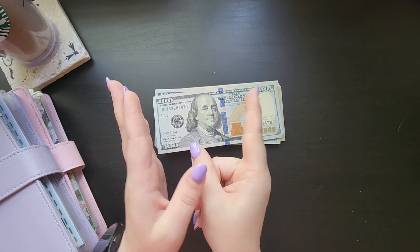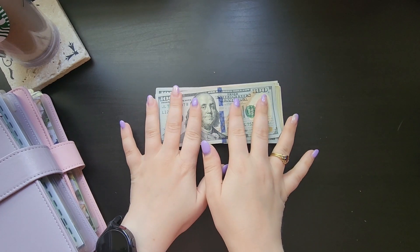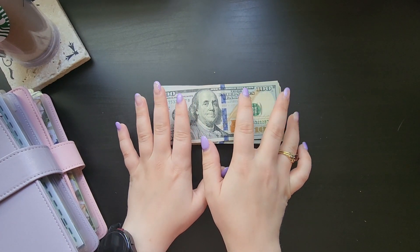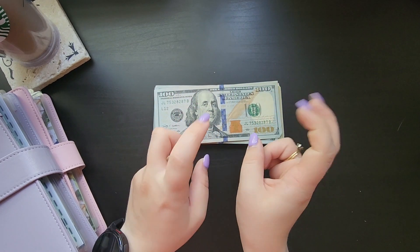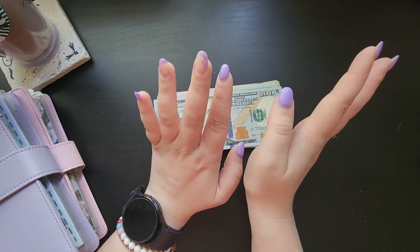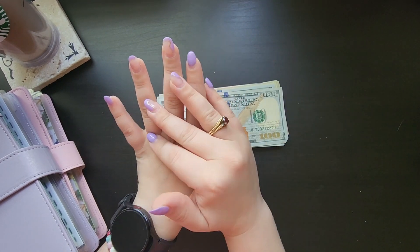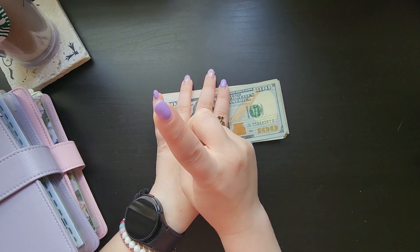Hello everyone, welcome back to my channel, or welcome if you are new. My name is Miranda and I'm a 20-year-old cash budgeter here on YouTube. This is the last video of my savings challenge box mini series — it's like three videos — but I finished my savings challenge box that had 50 envelopes in it. I had saved...